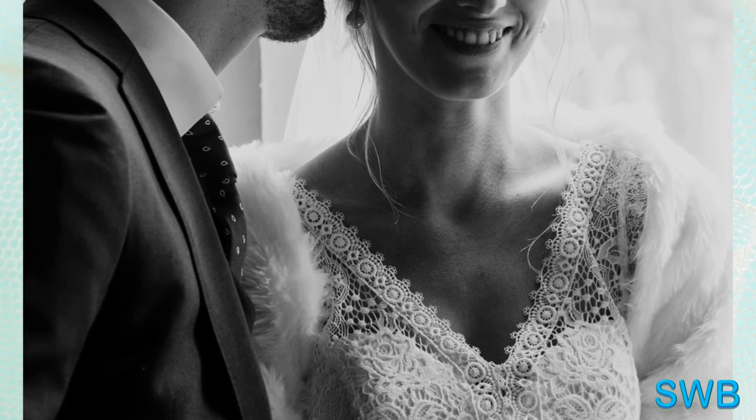The presence of goosebumps with piloerection on the skin can make a person feel cold, scared, or emotionally intense.